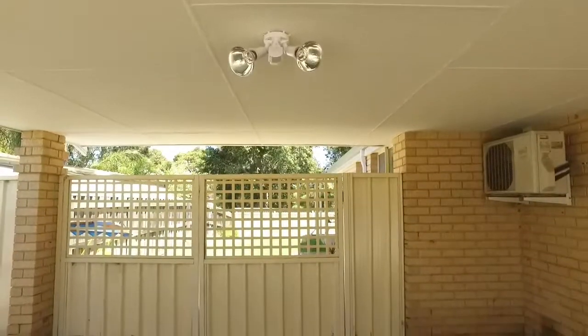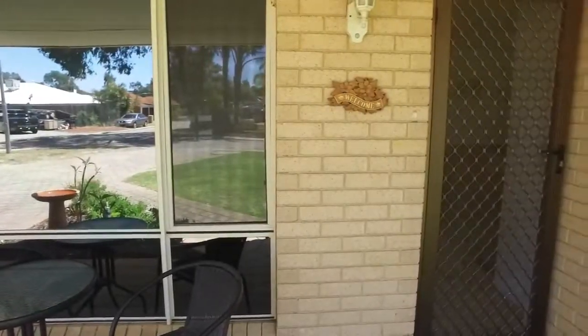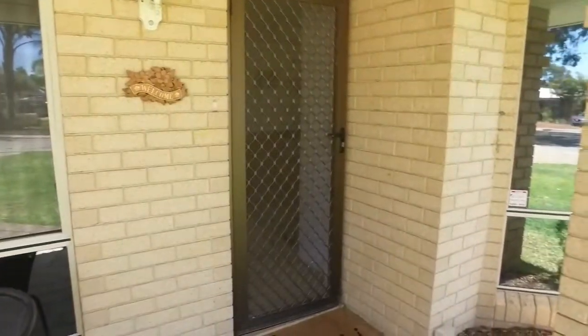There's security lighting. All the front windows in the house are tinted to add privacy, and every external door has a security screen.